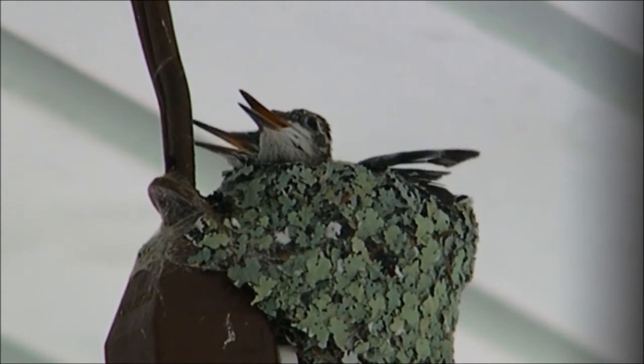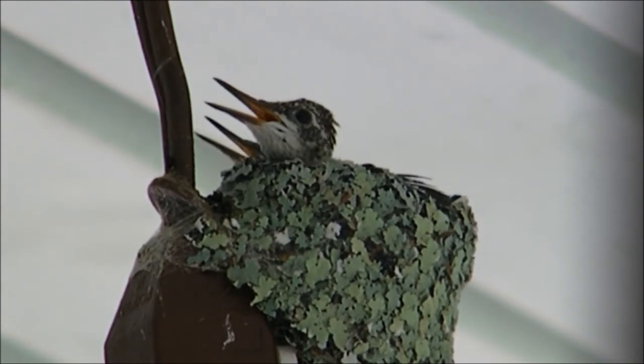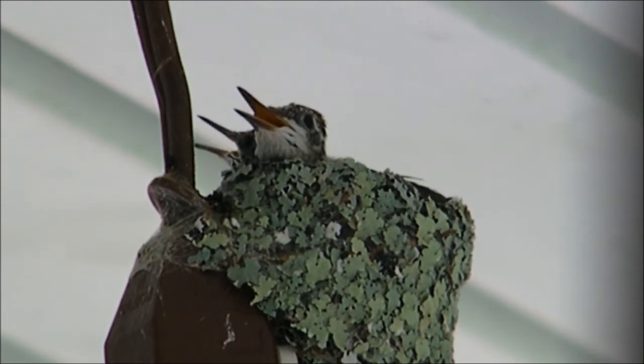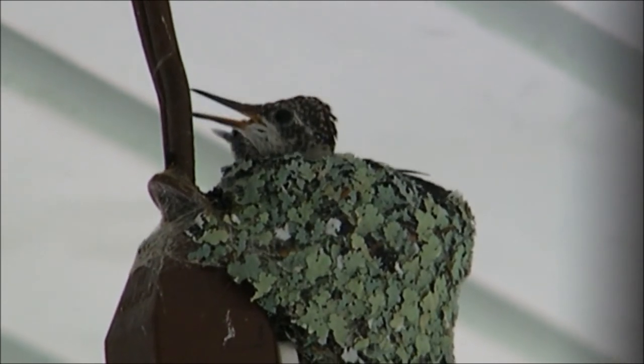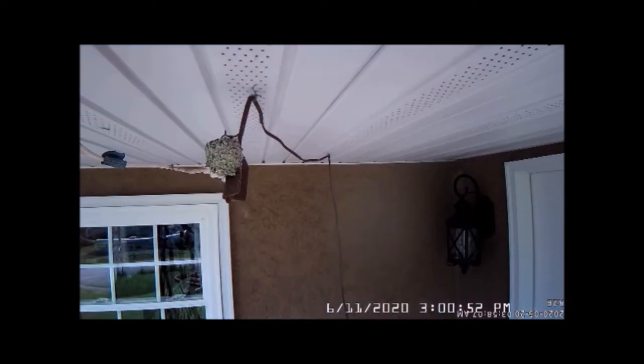If you notice some squirming in the nest, you'll see it stretch and flex and then return to its original size. That's because it's a very tiny nest and they really fill it up and need the room. Here's how they use the bathroom: you can see the tail lift up above the edge of the nest and it will squirt its business over the edge. They keep their nest clean — they do not dirty it up.